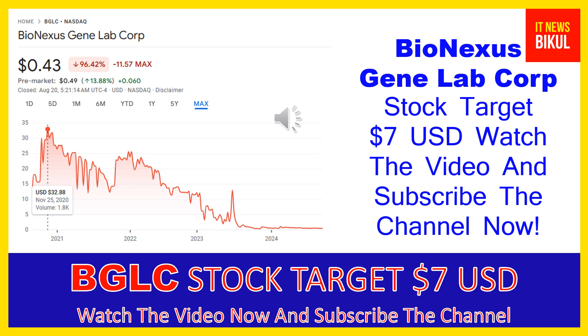Friends, you can buy BGLC stock in the cash segment and take delivery of BGLC stock in your DMAT account, and just hold for the next one or two years.